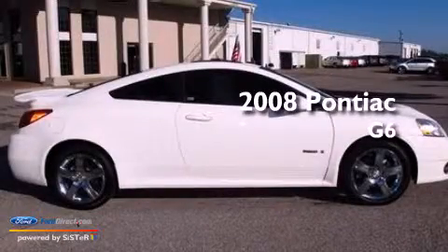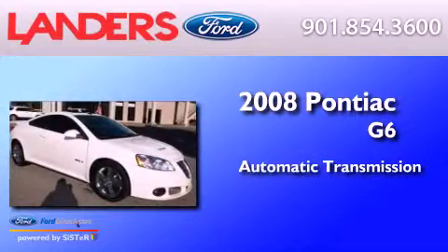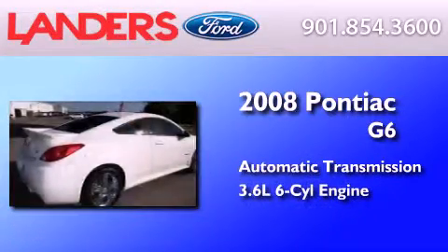This is a 2008 Pontiac G6. This car has an automatic transmission and a 3.6 liter V6.